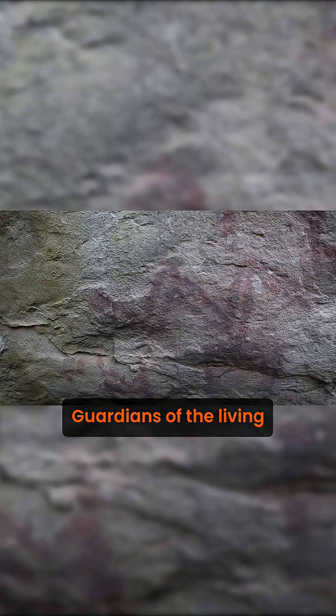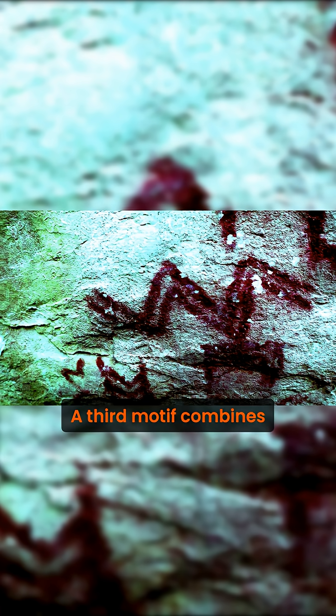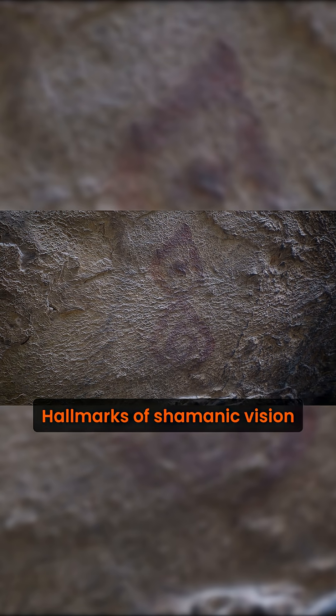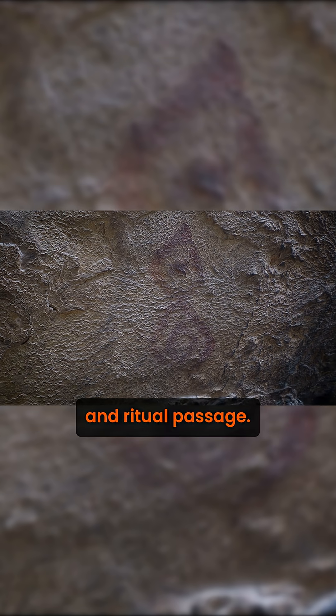A third motif combines a circular ring with stacked eye or flame-like forms, suggesting a portal, transformation, or ascent — hallmarks of shamanic vision and ritual passage.